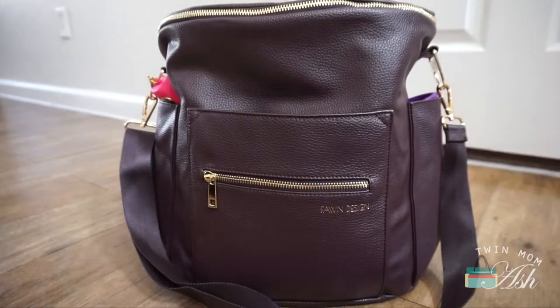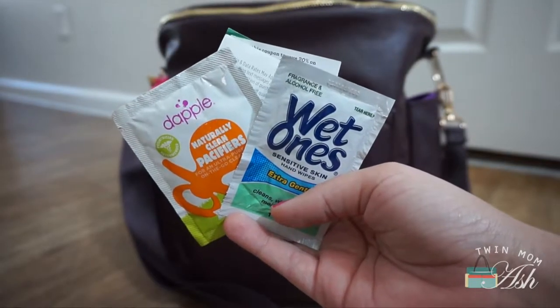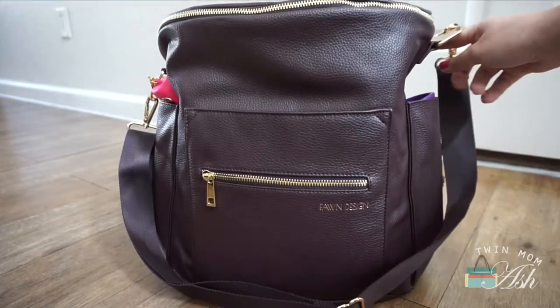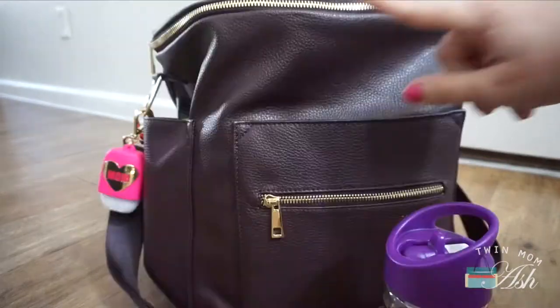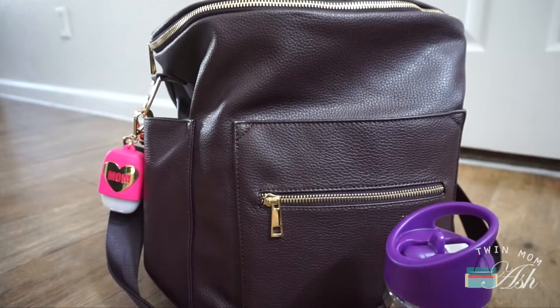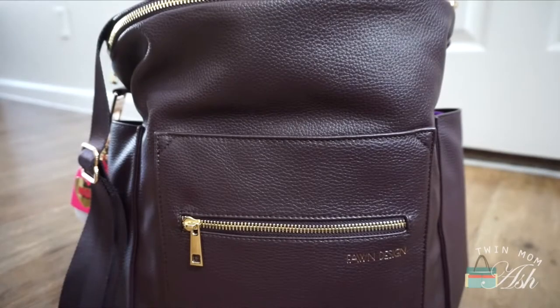Excuse my nails — I moved in recently and I can't find my nail polish remover. In this front zippered pocket, I have a double wipe, a wet one, and a couple of coupons. In the side pockets, I actually have my kids' Zoli water cups. I'm going to leave them in there so you can see how easy it is to pack even with the outside bottles packed, so I'll just move the camera to show you what's inside.